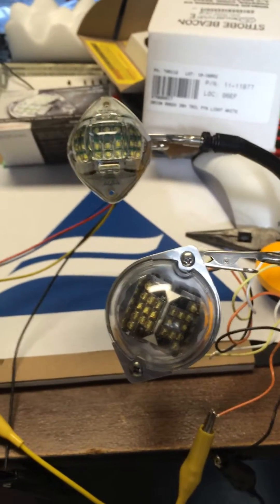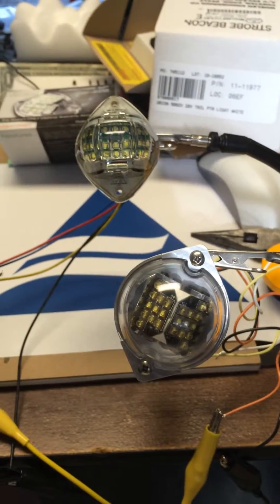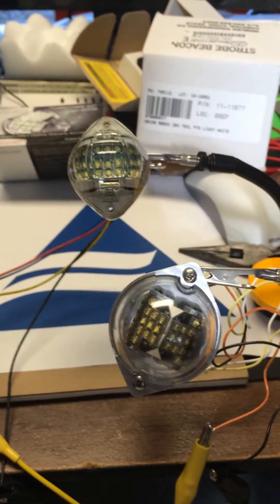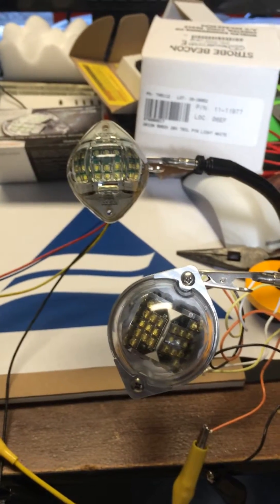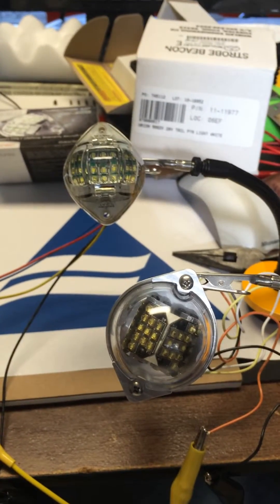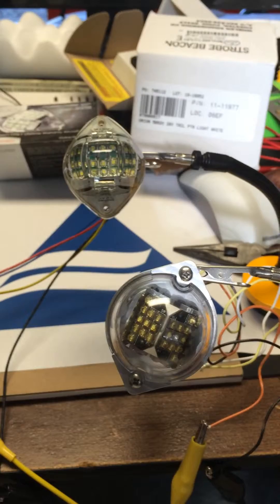We're going to do a quick comparison between the Avio PosiStrobe CP, which is a TSO'd taillight strobe, all LED, and the Orion 502V from Whelan.